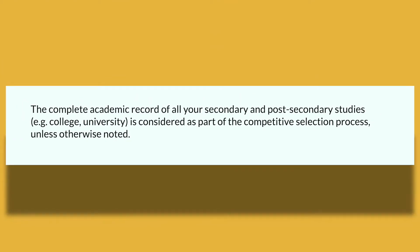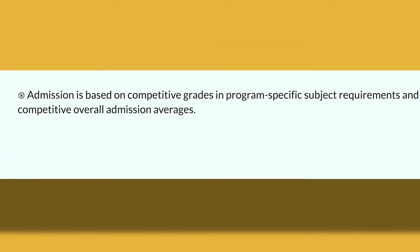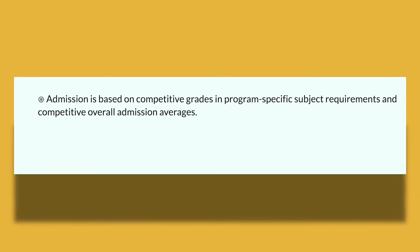Now we are going to begin by talking about your general admission requirements. Regardless of what faculty you're applying to, you will need to meet these requirements and complete the following steps. The complete academic record of all secondary and post-secondary studies — whether college or university — are considered as part of their competitive selection process, unless otherwise noted. Admission is based on competitive grades in program-specific requirements and your overall admission average.